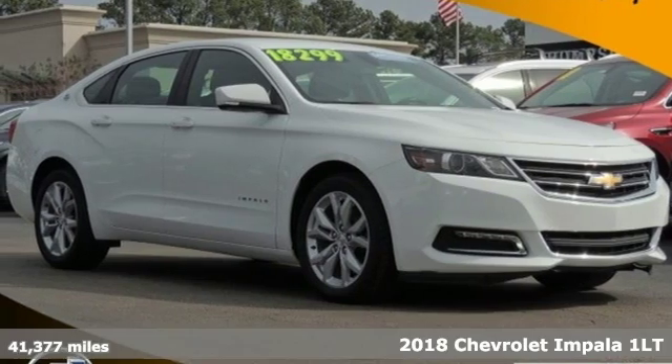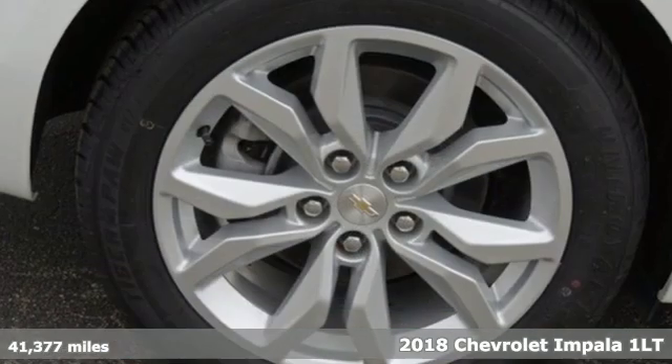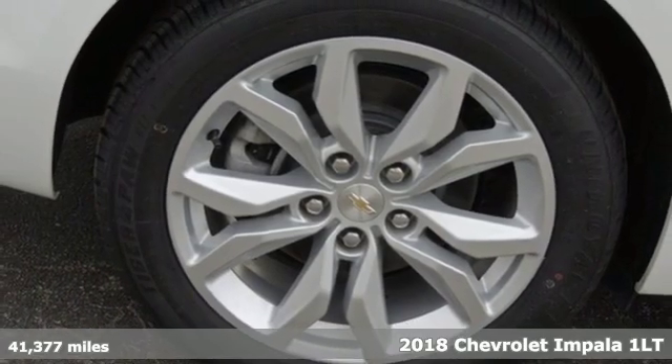It's a 2018 Chevrolet Impala. There's more than a century of ingenuity and significance in every Chevy.